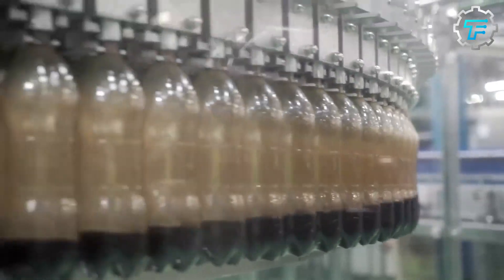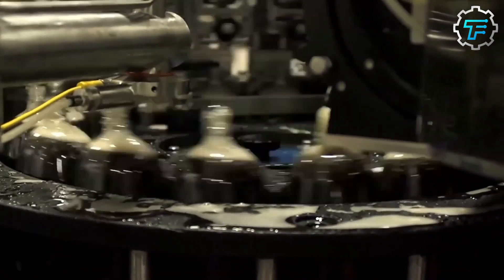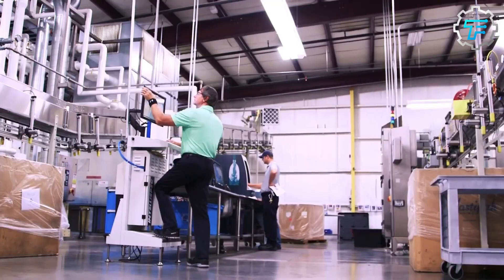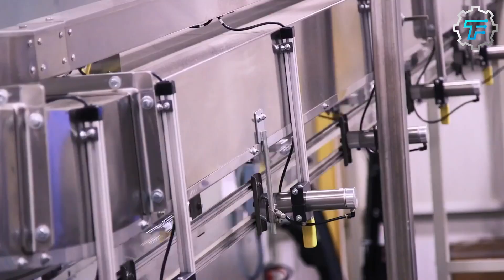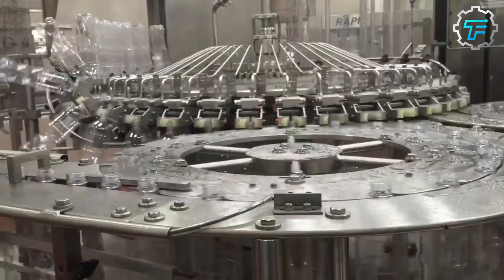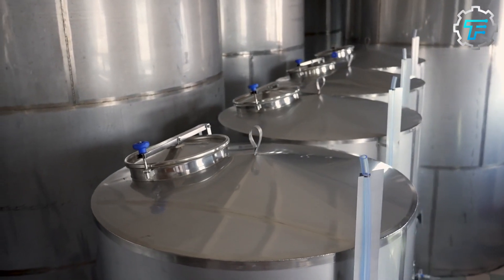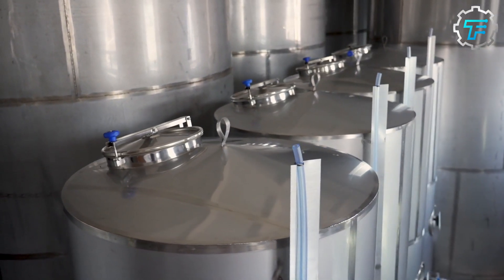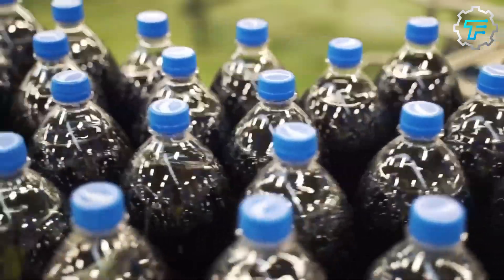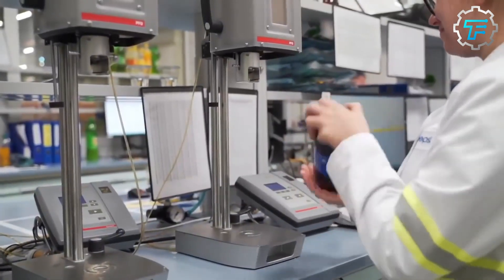After the syrup has been carbonated, it is mixed with purified water to create the final product. The water is treated with a variety of filtration and purification methods to ensure that it meets PepsiCo's high quality standards. Once the syrup and water have been combined, the mixture is pasteurized to extend its shelf life and ensure it is safe for consumption. This involves heating the mixture to a high temperature for a brief period, then rapidly cooling it down.